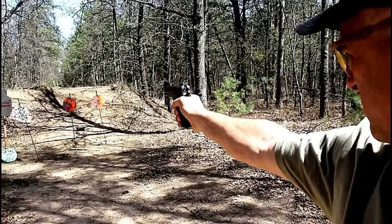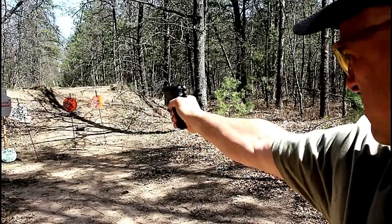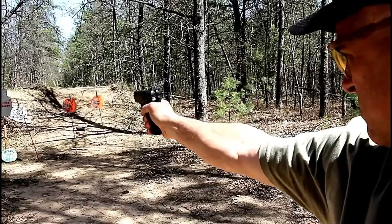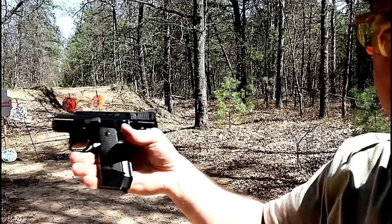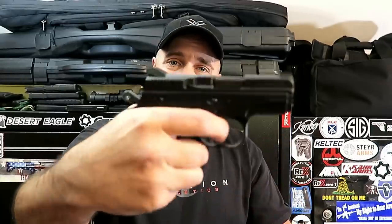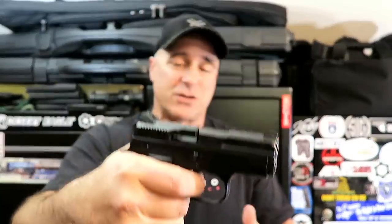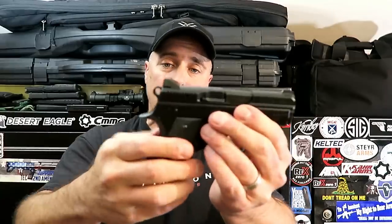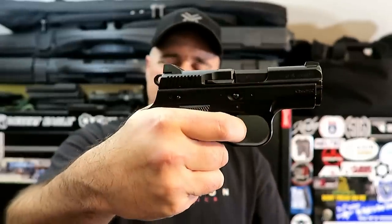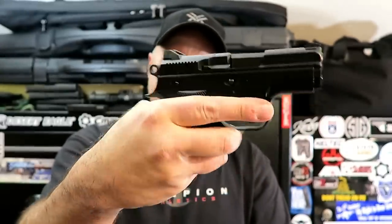It comes standard with true dot night sights and the MSRP on this is $699. The average price you'll find this for is between $550 and $600 at your local gun store. The trigger action is really nice and the slide is like glass — we've come to know and expect that from CZ. The single action trigger pull I'm measuring right around five pounds, double action standard too, but I do like the quarter cock which gives you a little shorter double action pull.